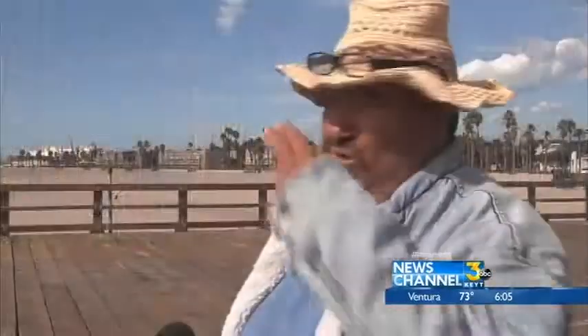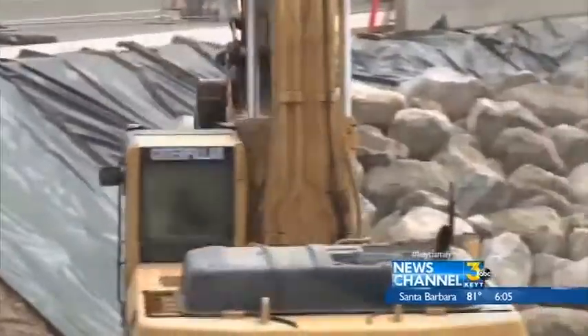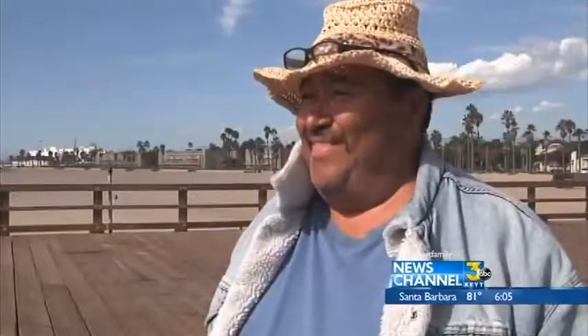The water went almost to the apartments over there, so what they did, they put a wall of rocks and everything to stop the water from going on the house and all that.